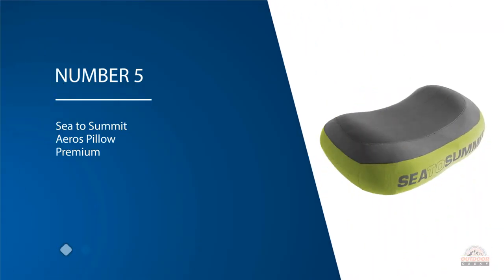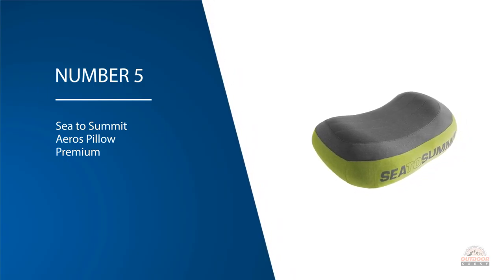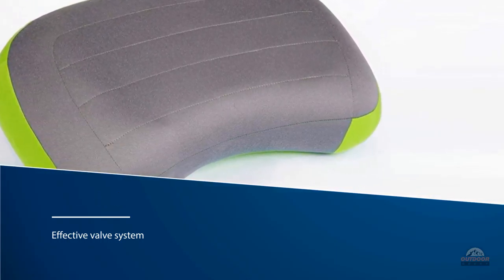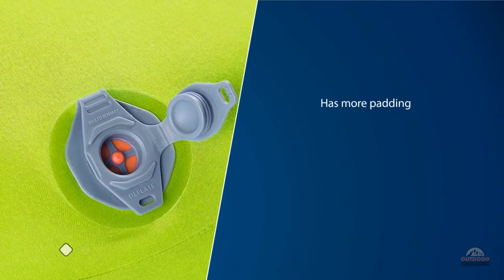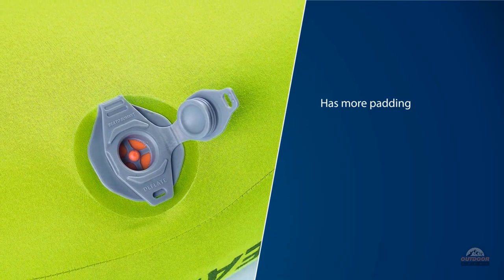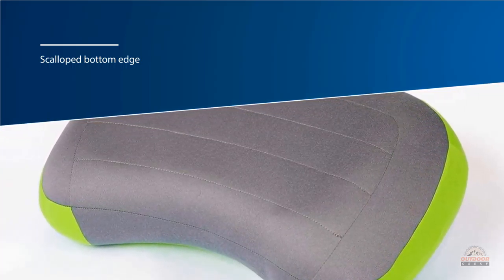Number five: Sea to Summit Aeros Pillow Premium. The Sea to Summit Aeros Pillow Premium is a very comfortable pillow with an effective valve system. The multi-functional valve allows for easy adjustments. It has more padding than the average light backpacking pillow. It doesn't pack as small as most other pillows on the list, but it still won't take much space in your backpack. Its scalloped bottom edge makes it a great choice for all sleep positions — back, side, stomach, and combo. It takes just two breaths to inflate the pillow.